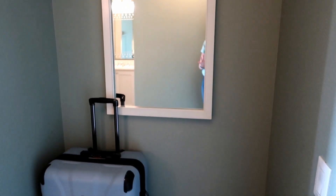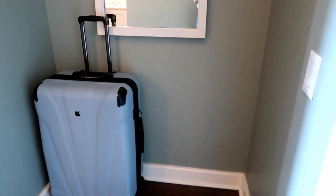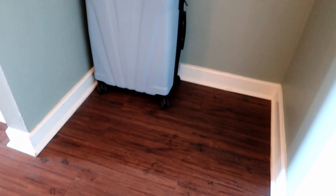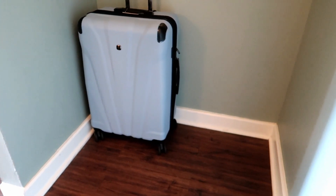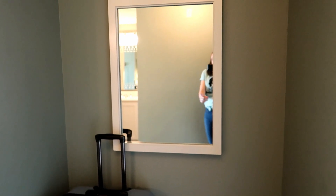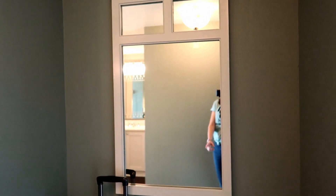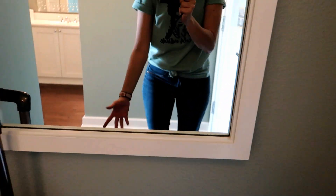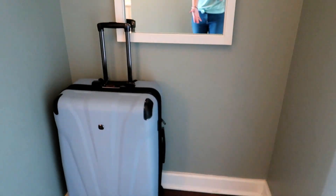Starting right here at the door — the first thing we noticed when we walked in was this little cubby. We absolutely love this extra space for families with strollers and lots of luggage. It's out of the way, so we're going to put our stroller right in here. We have the bigger stroller this trip. It also has a mirror. One thing lacking is a little ledge or some hooks, but it's still very useful.